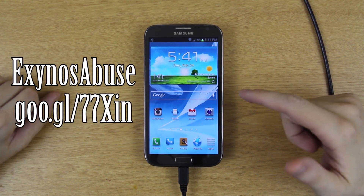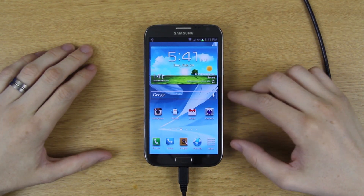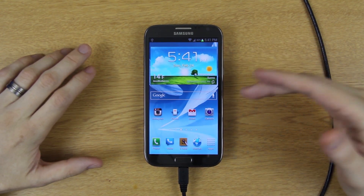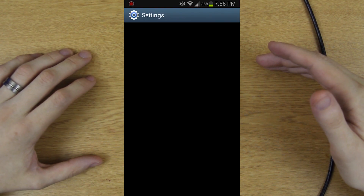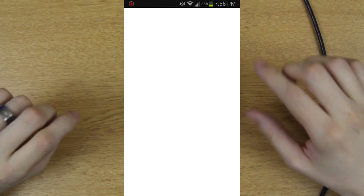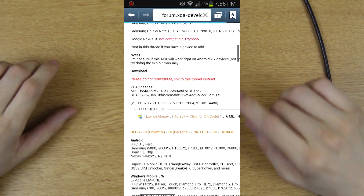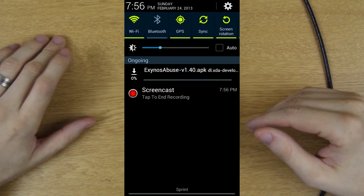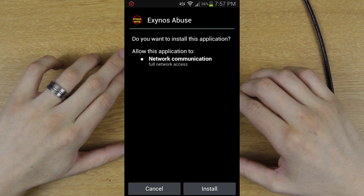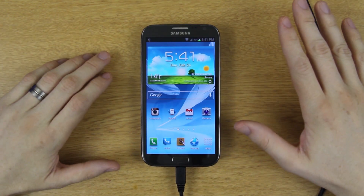There's an app called Exynos Abuse that works on LJC but nothing higher — the update actually fixes that exploit. If you find a Note 2 at a Sprint store running an older build, you can open the phone's browser, search for Exynos Abuse, go to the XDA thread, click the APK, allow unknown sources, install it, open it, and press 'Root this device.' If your device isn't supported, you'll get a message letting you know. That's actually what we're going to be doing — flash stock, then run Exynos Abuse to root it.